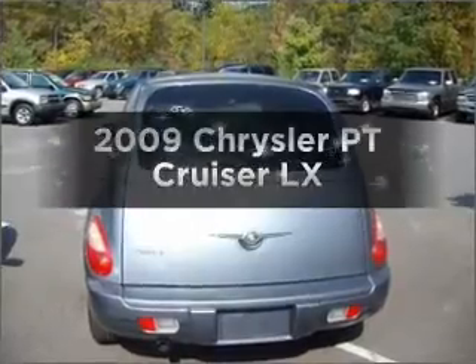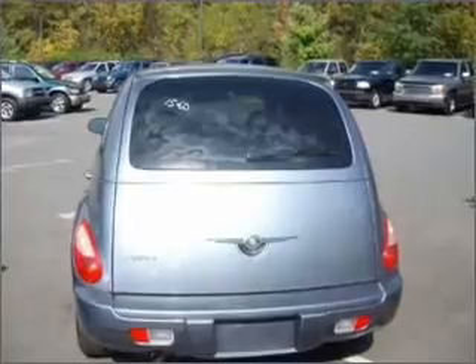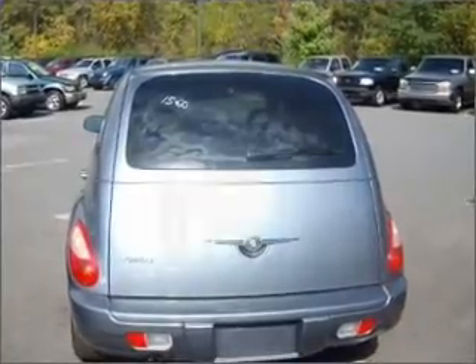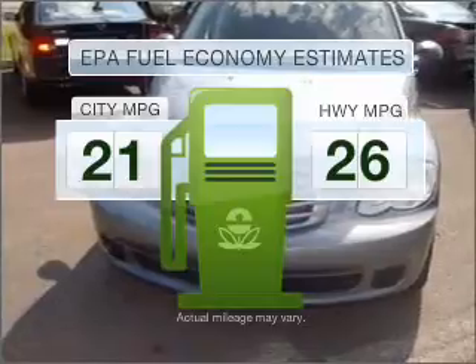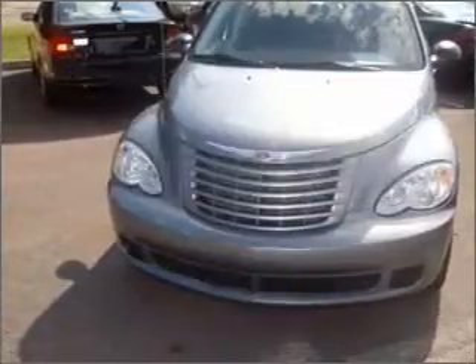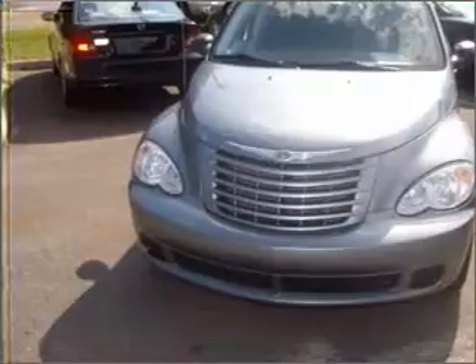Imagine yourself in this 2009 Chrysler PT Cruiser. If you're looking for an automobile with great attributes, look no further. Save your money. Make less trips to the gas station to fill your gas tank when driving this fuel-efficient vehicle with an efficient four-cylinder engine connected to a smooth shifting transmission.